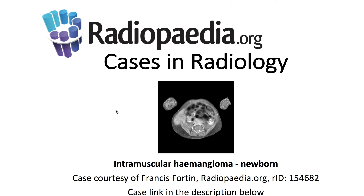I'll be presenting today's Radiopaedia.org case in radiology: intramuscular hemangioma in a newborn. Case courtesy is demonstrated here, and the case link is in the description below.